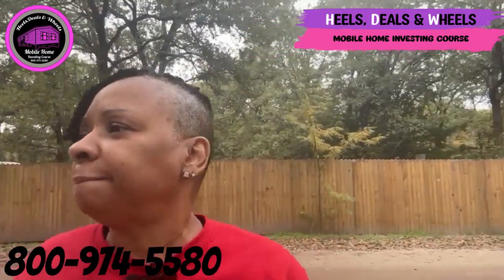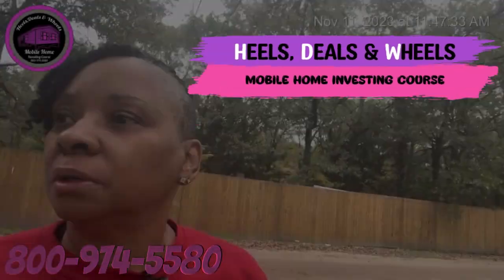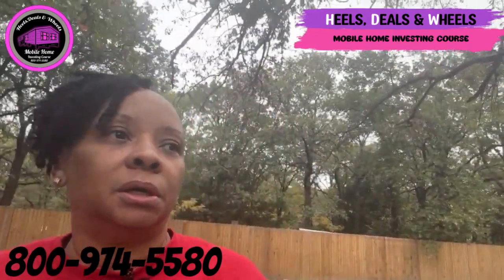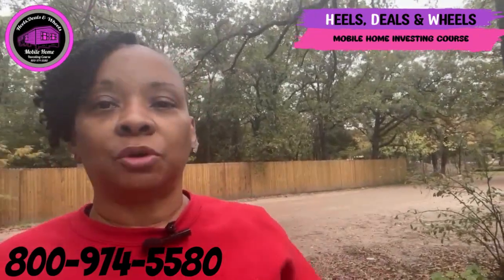All right guys, this is Kelly again from Heels Deals and Wheels Mobile Home Investing Course. We are on the hunt for property for our mobile home and I am out here looking at property and came across this one.